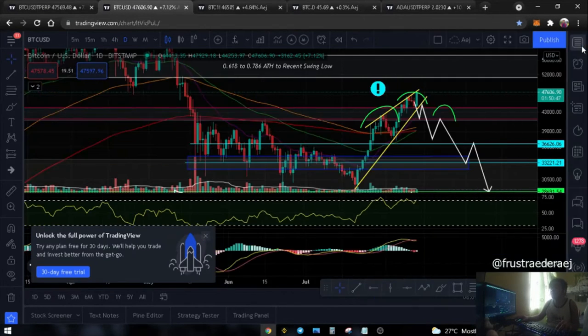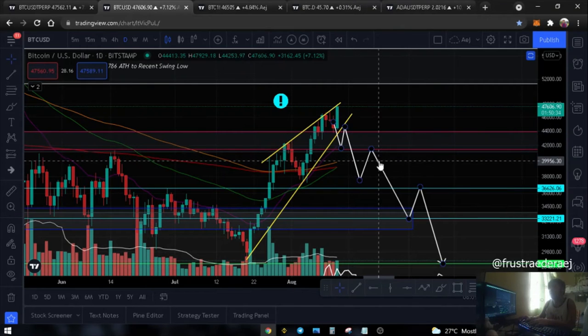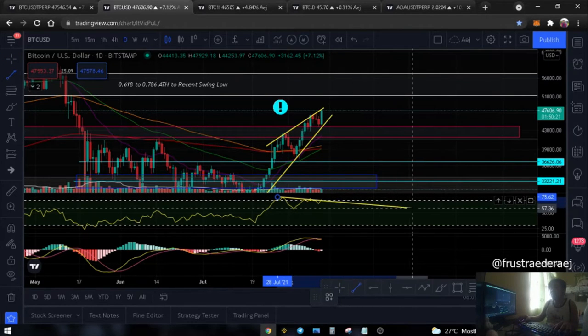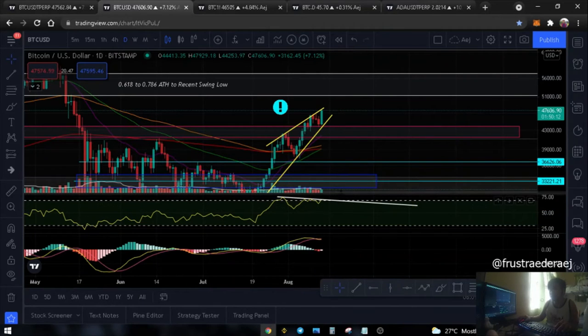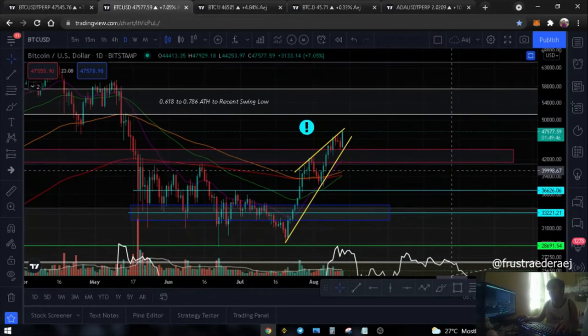Going to our daily chart. We are not removing the possibility that the head and shoulders pattern may still function. Why would I say we are still on track? Because if we look here, it has still not neutralized - it has not invalidated our daily RSI resistance. That white area would be the area of resistance. As of now, it is still inside the bearish divergence.